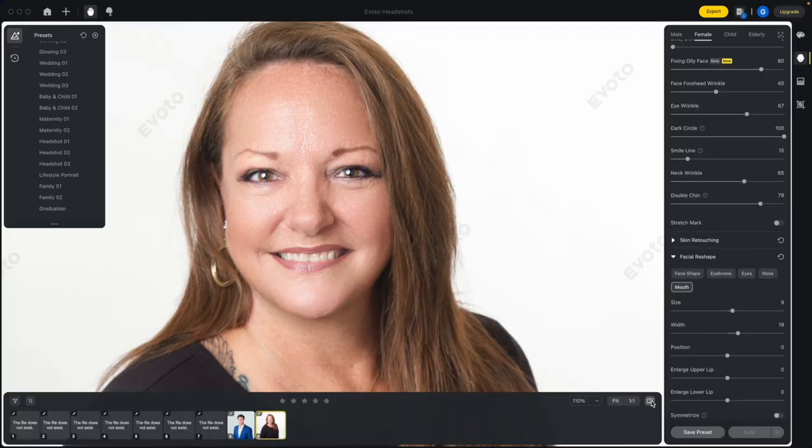For me, that is worth the price of admission. I just did some headshots in the studio — they're going to be done within 20 minutes and I'm going to move on. That is software worth investing in.